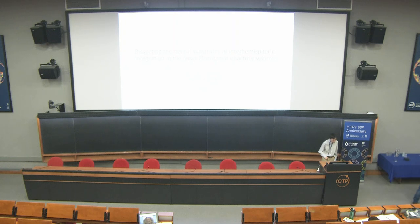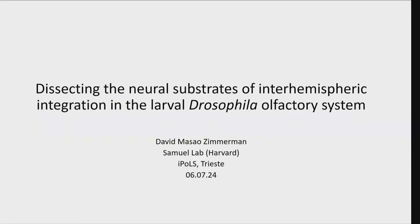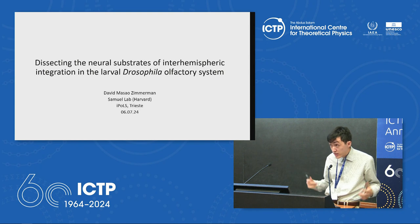Our next speaker is David Zimmerman from Harvard. My name is David Zimmerman. I'm a grad student in Araby Samuel's lab in the Harvard physics department. Today I'd like to tell you about some of my recent work trying to understand the neural substrates of interhemispheric — meaning left-right — integration in the olfactory system of the larval fruit fly Drosophila melanogaster. To motivate this briefly: all bilaterally symmetric animals have to solve some version of the following problem, where you have two sensory streams coming from the two sensors on the two sides of your body, and you have to somehow merge them in order to form a coherent representation of the world in order to do behavior and respond to stimuli.